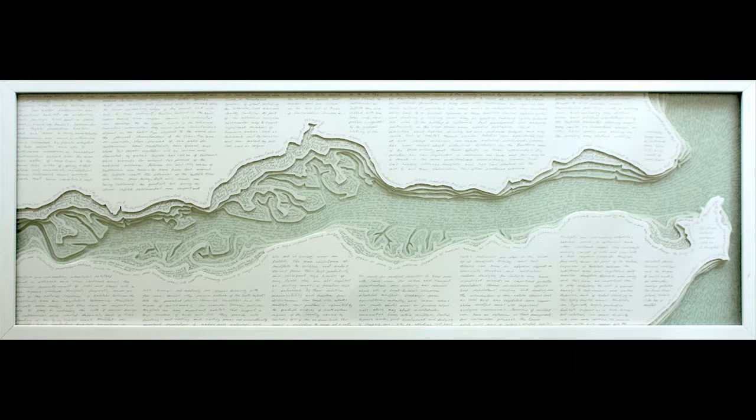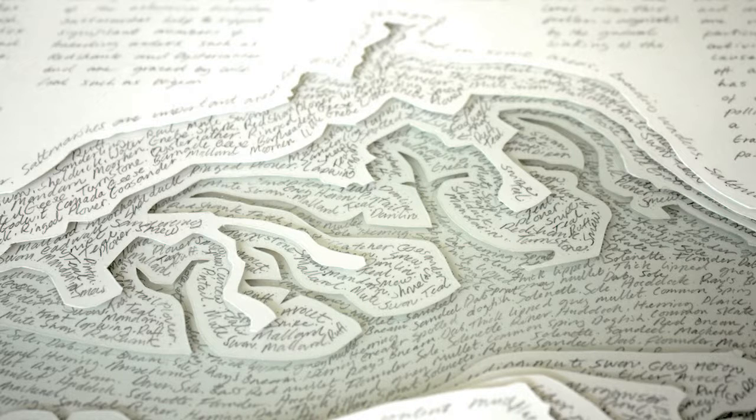This is a slightly older piece of work concerning the River Stour estuary between Essex and Suffolk. The bottom layer concerns the fish that live in the estuary. The tidal layers are the birds, and the blocks of text are environmental issues that affect the creatures that live there.